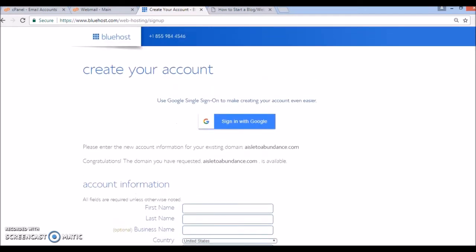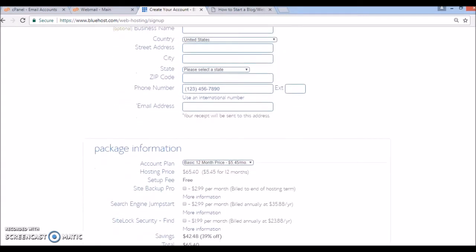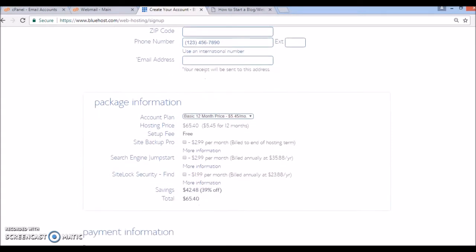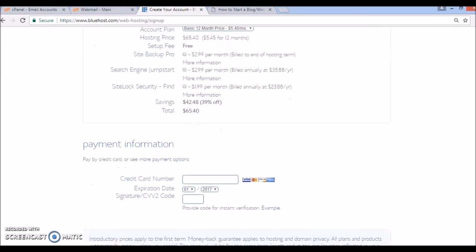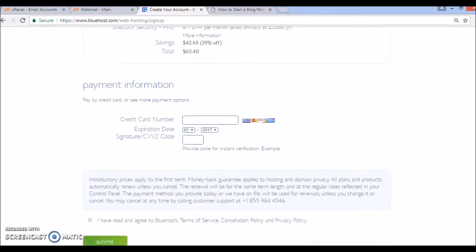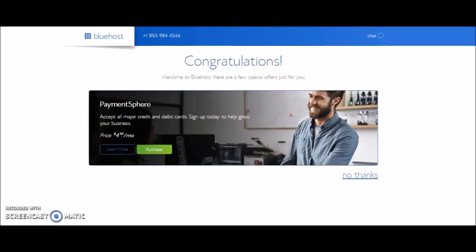Once you've filled out your information and payment details, you would just go ahead and click on the option that says you've read and agree to the terms and conditions. Of course it's recommended that you actually read them before you sign up. Once you've done that, just click submit and it will take you to the page to complete the creation of your account, which I'm going to show you because I had pre-recorded when I initially did the sign-up for ExpressiveLifestyle.com.